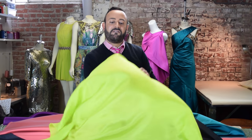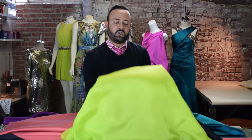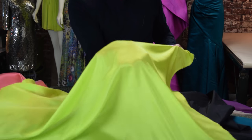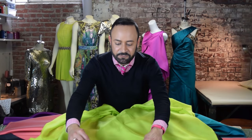Silk Habotai — very light, lightweight satin, very similar to charmeuse but even lighter weight and slightly transparent. What I love to use habotai for is lining, because it is so lightweight, tissue thin, but not as transparent as chiffon or georgette.